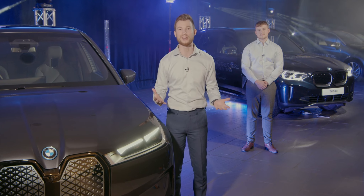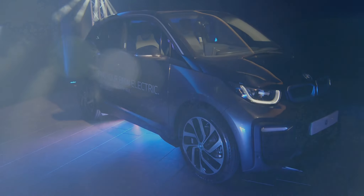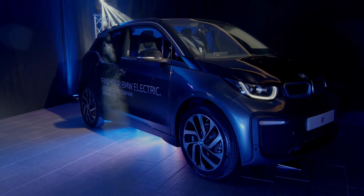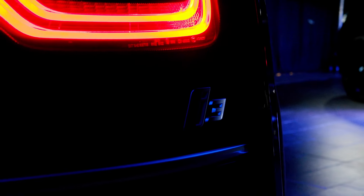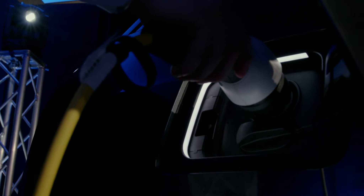Let's start with where it all began for BMW i — the i3. There are two versions: the i3 and the i3s. This is the i3. It has a 42 kilowatt hour battery capacity, giving you between 182 and 188 miles of range. In terms of charging, it'll be 20 minutes for every 62 miles of range on a 50 kilowatt fast charging station. The i3s is faster and sportier, however you lose a couple of miles, giving you an estimated range of around 175.